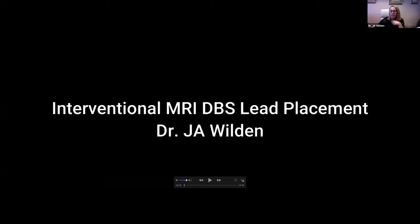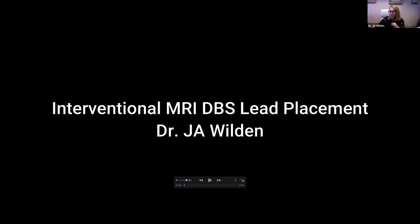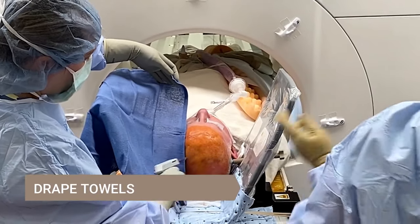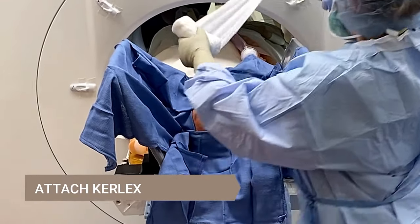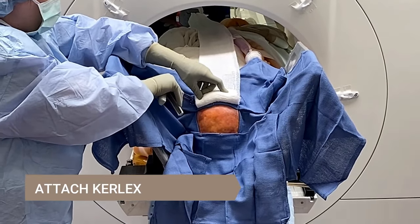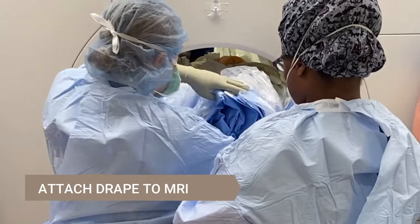I'll just stop here and point out a few things that are time-saving for us, but largely this will follow the PowerPoint. This is a bilateral DBS case. We're going to start out by doing a prep and draping our operative area with blue towels, and we're going to attach our Kerlex for the self-retaining retractors.